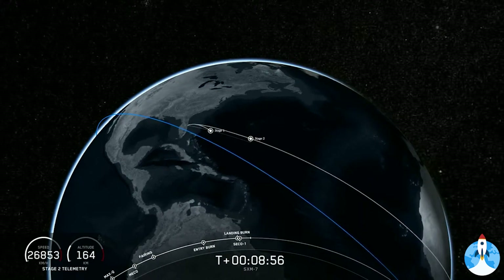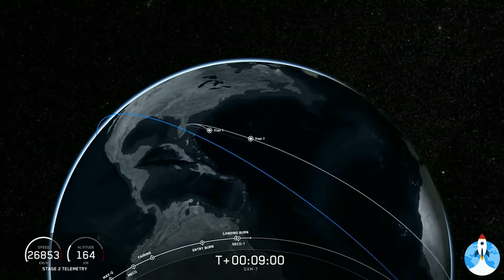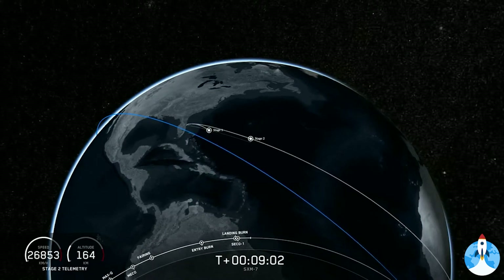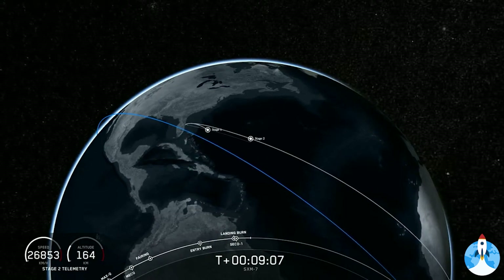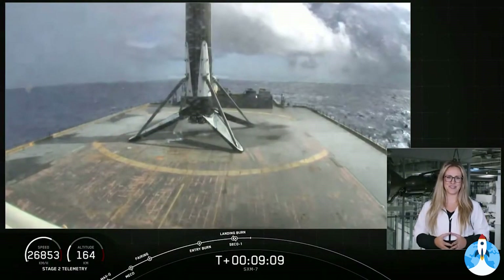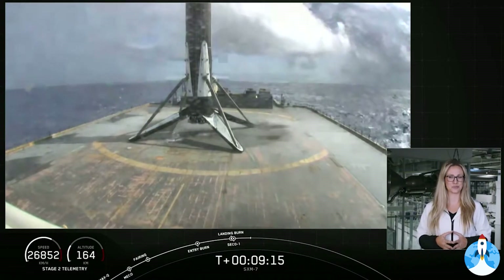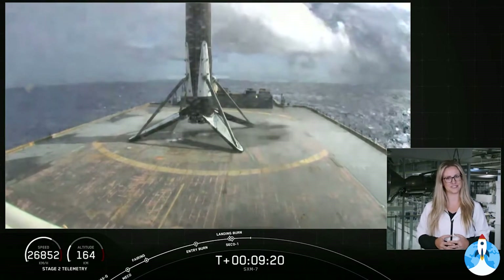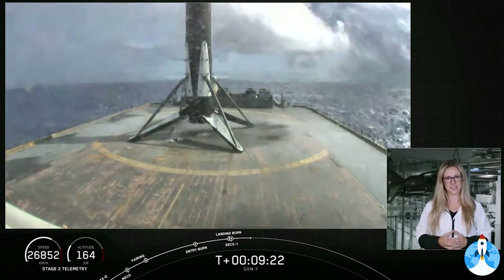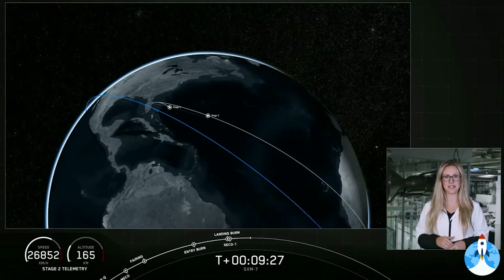Stage 1 has landed. We did hear the callout there that the first stage has landed. Unfortunately, we weren't able to bring the video of that as it was over the horizon — and there's that view. This is the seventh flight and therefore the seventh landing of this particular booster, also marking the 69th successful recovery of a Falcon 9 first stage. The second stage vehicle has just entered its first coast phase, which will last about 18 minutes.